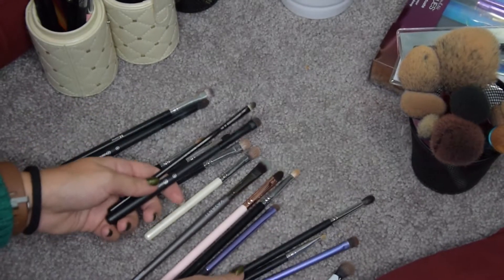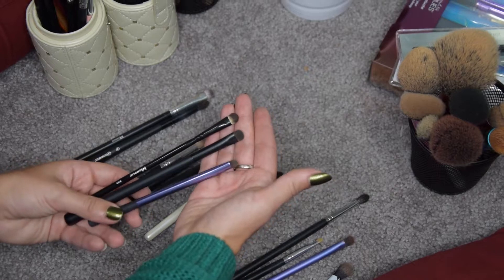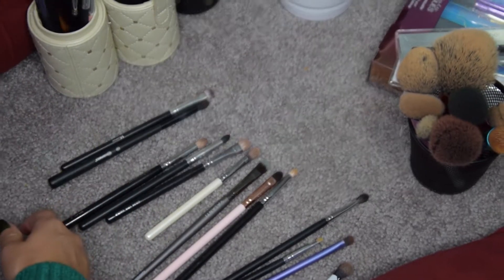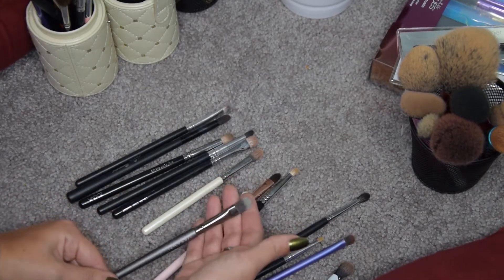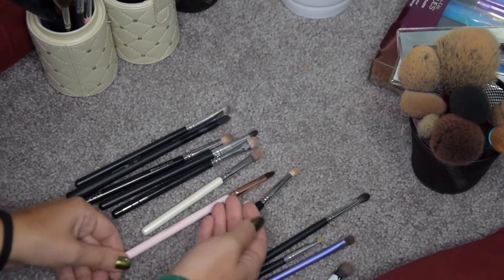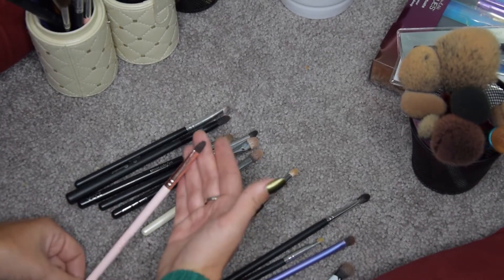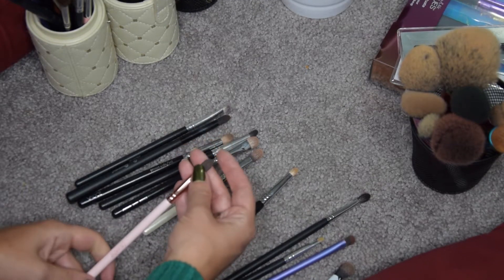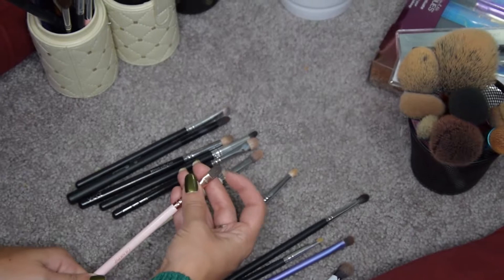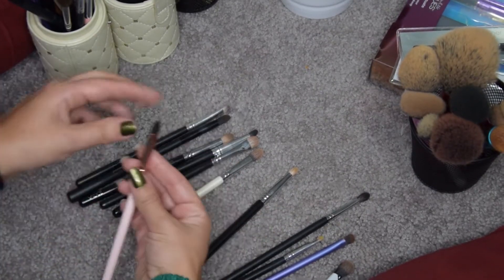These three are my smudger brushes — I use them all the time, I need them all the time, so these are just going to stay. This one is new — I just got it in my Glossy Box, so this is staying too. And this is a ColourPop eyeshadow brush I got as a thank-you from them because they were late. I never used it but I'm going to keep it — it feels very sturdy and is probably good with lip products as well.